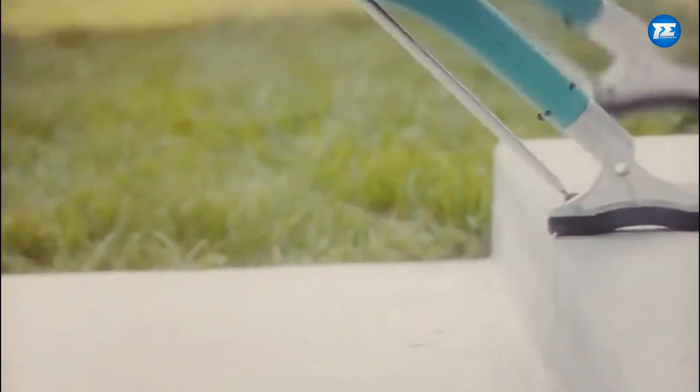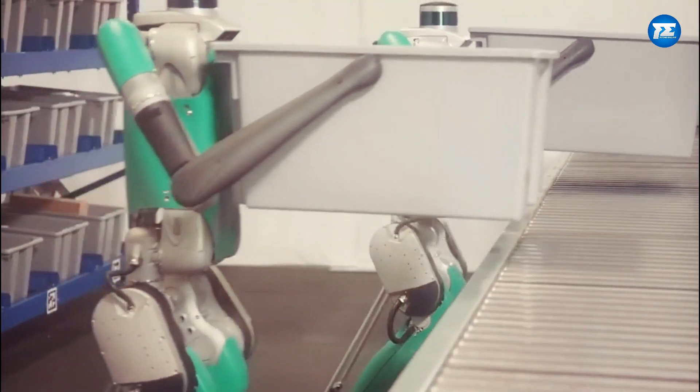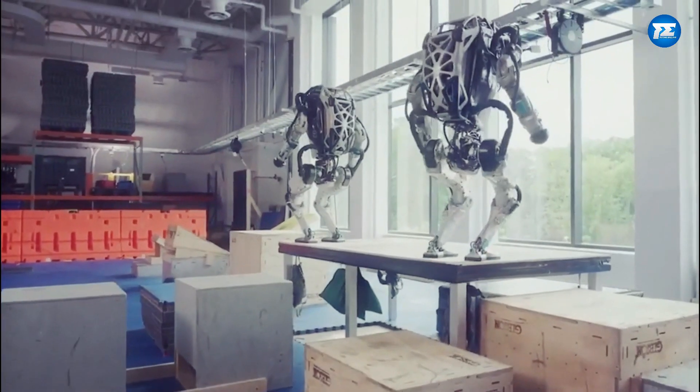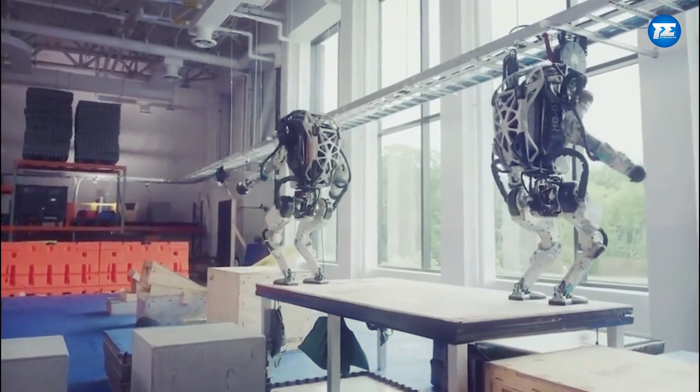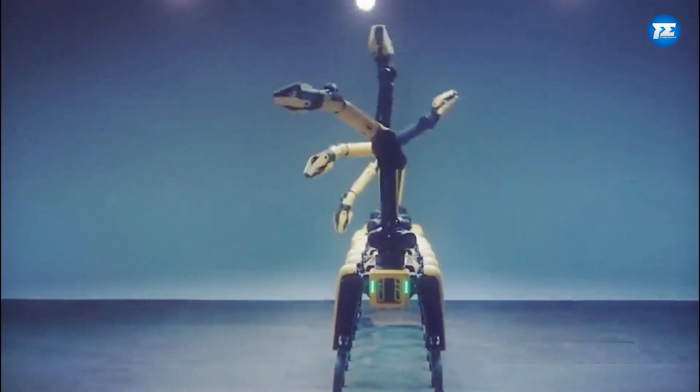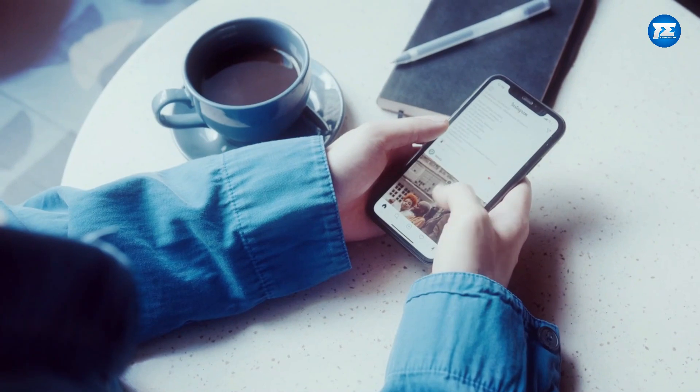And with that, it's a wrap on our list of 10 amazing real-world rescue robots, from the Headless Cheetah to the Data-Collecting Platypus. These robots are designed to assist in disaster situations and make a difference. Out of all of these, which robot surprised you the most? Let us know in the comments below.